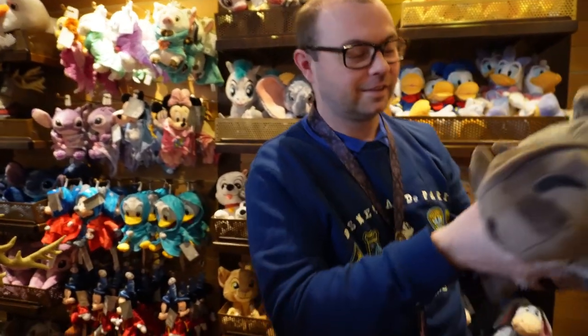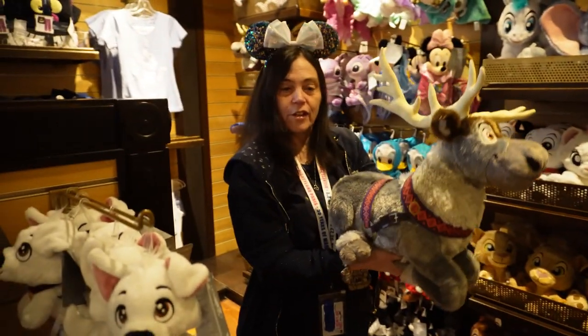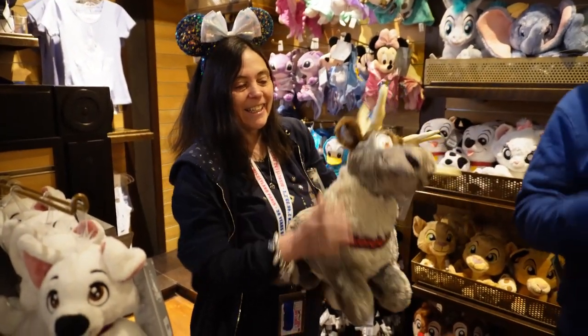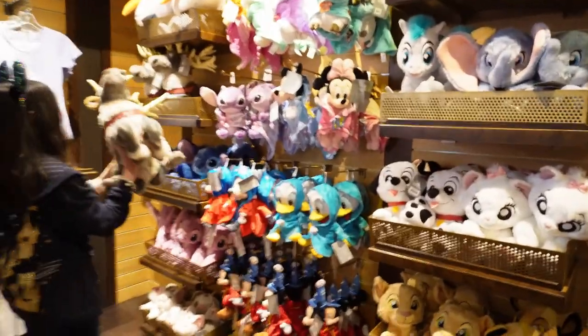I want to upgrade to the bigger version — that's the one I wanted more. I saw it first. Going to put him with Maui? Yeah. Everyone's saying Maui.